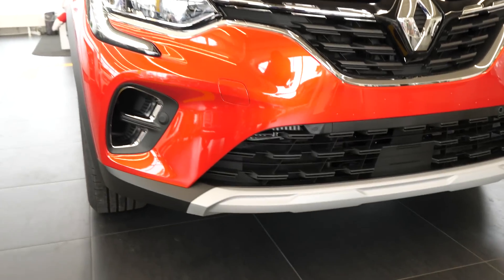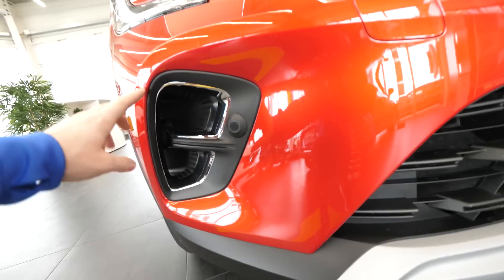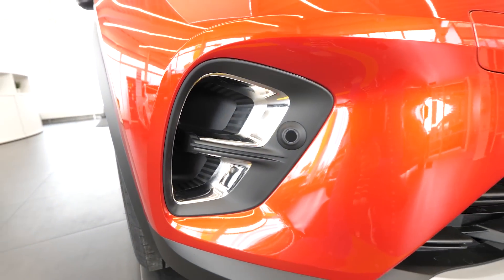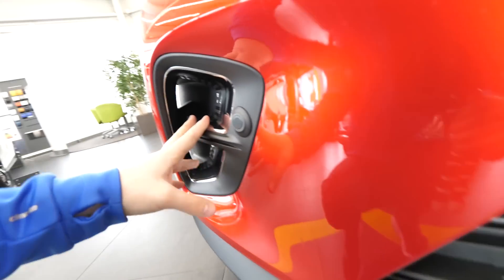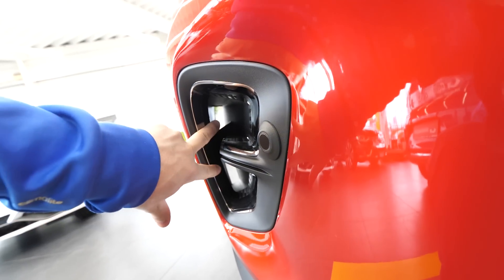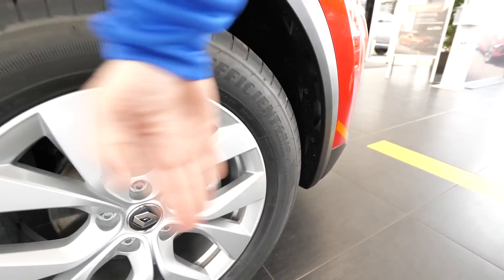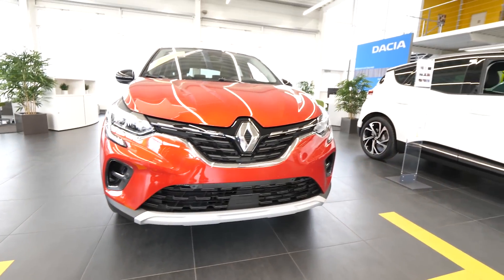Down there we have the lower grille. I find something really interesting here — some chrome design and parking sensors. We have air intakes that look pretty interesting. Four parking sensors in the front as well. The air intake lets air come inside and go out on the side of the wheel through holes for better aerodynamics around the wheel. I'm quite impressed to see that in a Renault — great job.